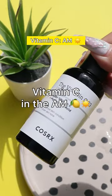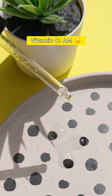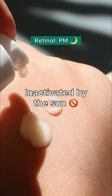Use vitamin C in the morning — it's a potent antioxidant that supercharges your sunscreen. Retinol is recommended for nighttime use, as it is a UV-sensitive ingredient and gets very inactive when exposed to the sun.